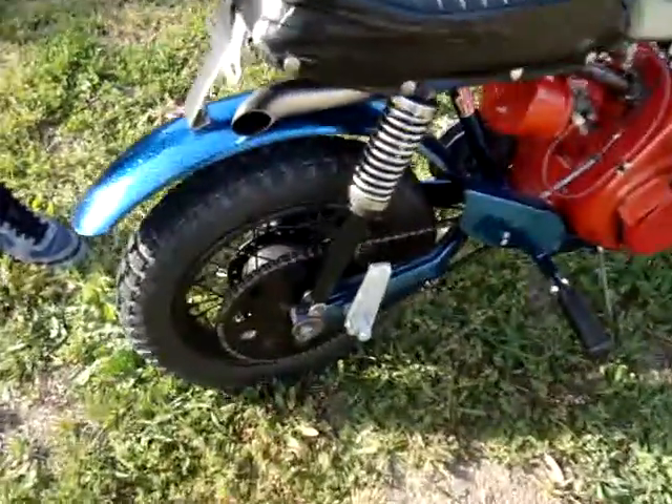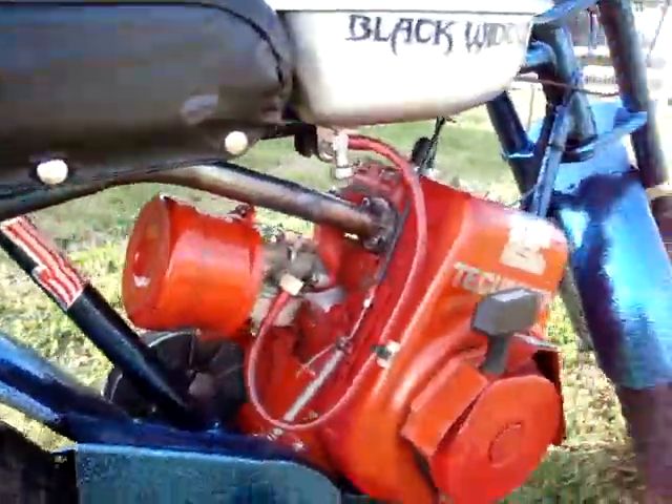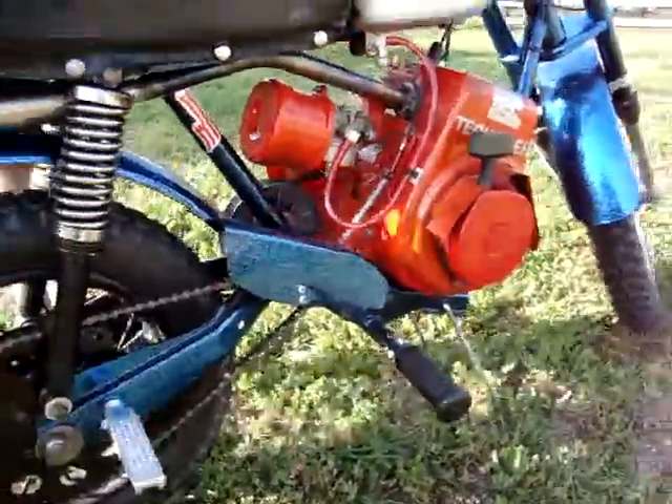Oh, yeah. That pipe was all custom-made. Your engine's gonna go with it.